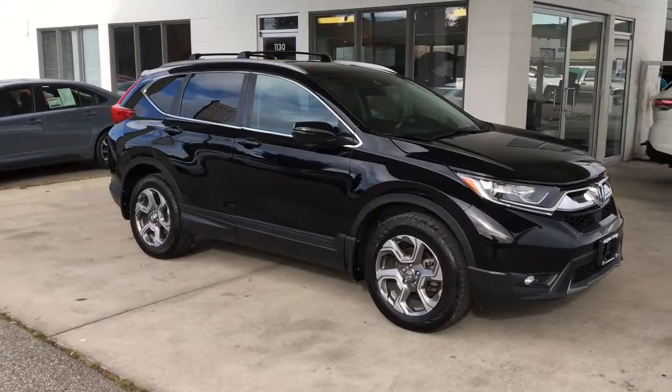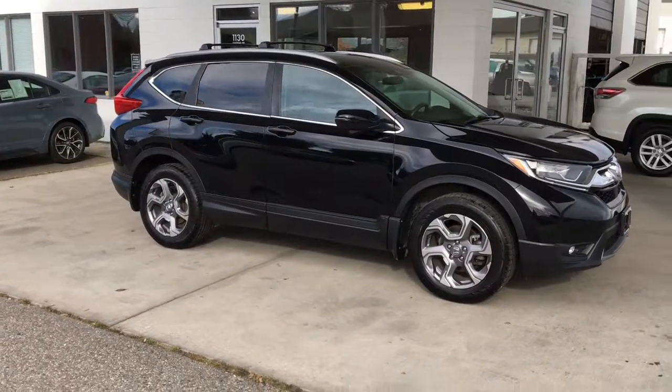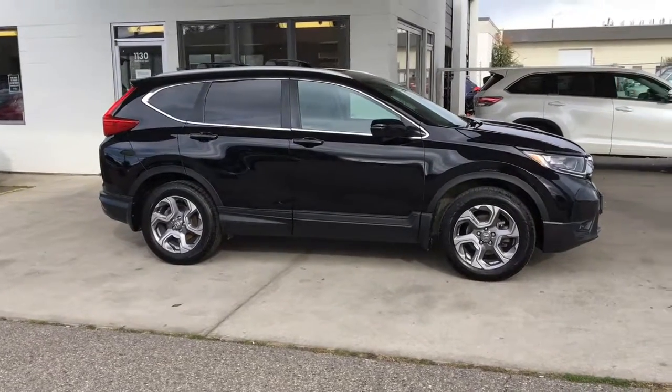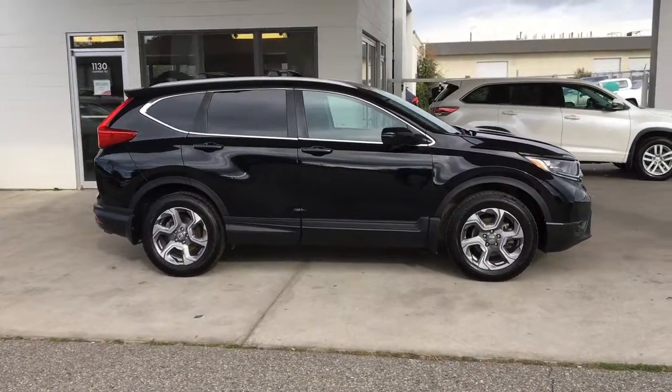This super clean all-wheel drive 2017 Honda CR-V is in top condition and looks sharp in black pearl with rear privacy glass, chrome accent trim, and 18 inch alloy wheels.